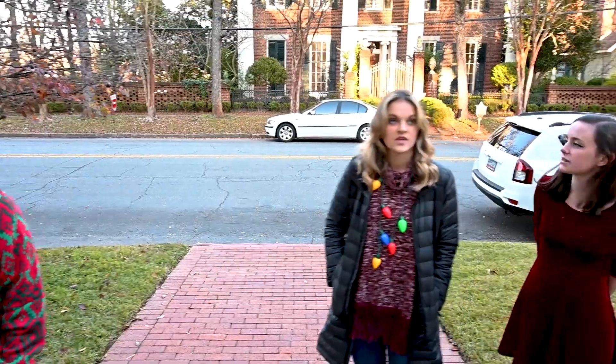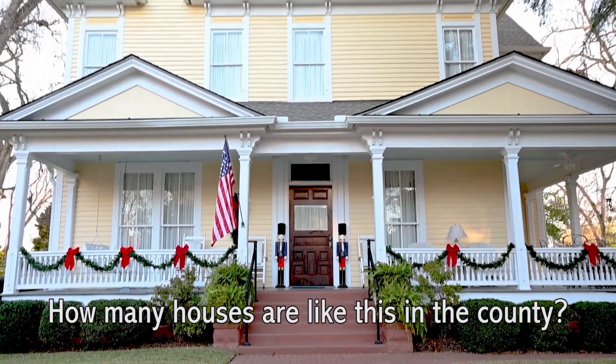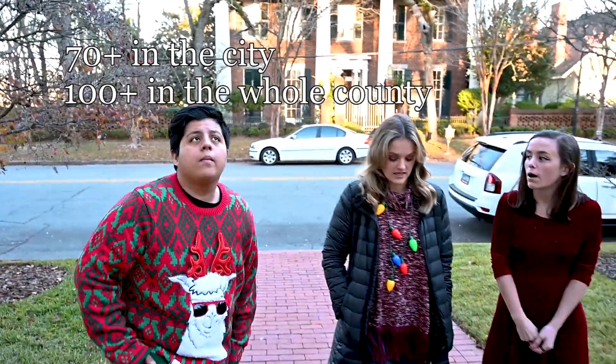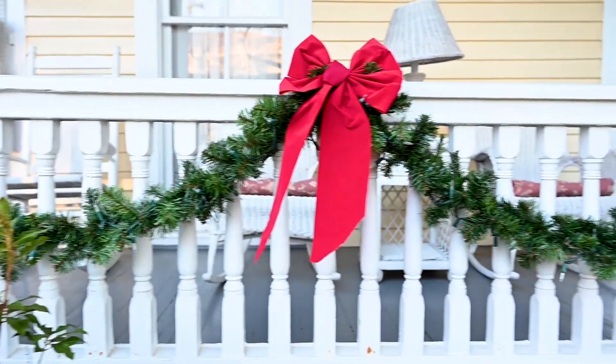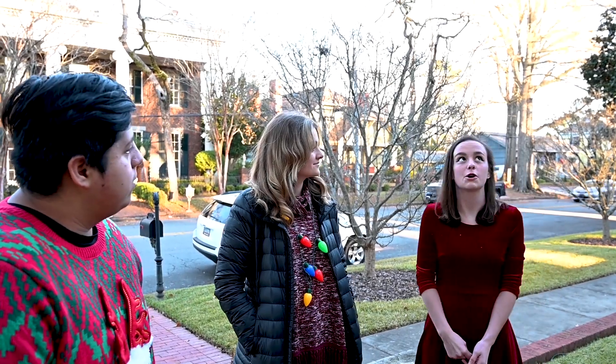What kind of home is this? This is a Victorian style home. How many more houses are there in this county? We have over 100 in the county and then just in the city alone we have 70 homes that are along the Antebellum Trail. I know before we had a car we used to walk these streets a lot and there's just so many gorgeous homes.